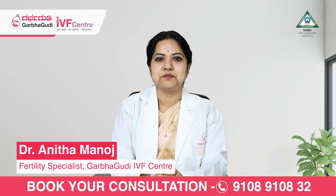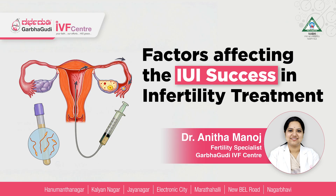I am Dr. Anitta, your fertility specialist. Today we will discuss the factors affecting IUI success in infertility treatment.